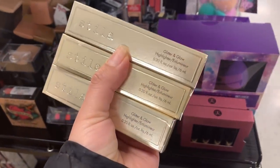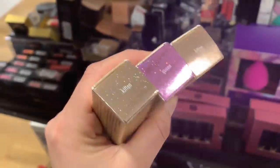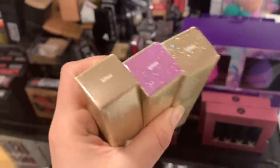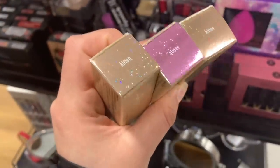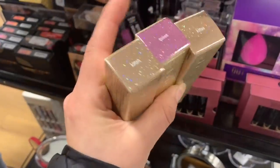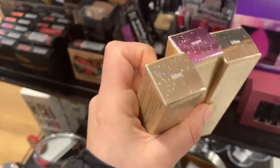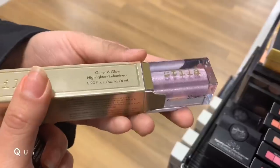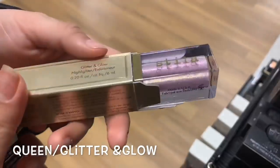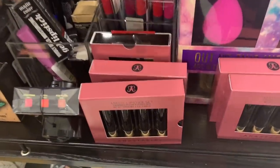Here they have the Stila Glitter and Glow Highlighter in the shade Kitten Queen — I don't think I've found Queen yet, but this is really cute. I love the shade Kitten — it's such a pretty gold. And over here they have a lot of matte lipstick sets.